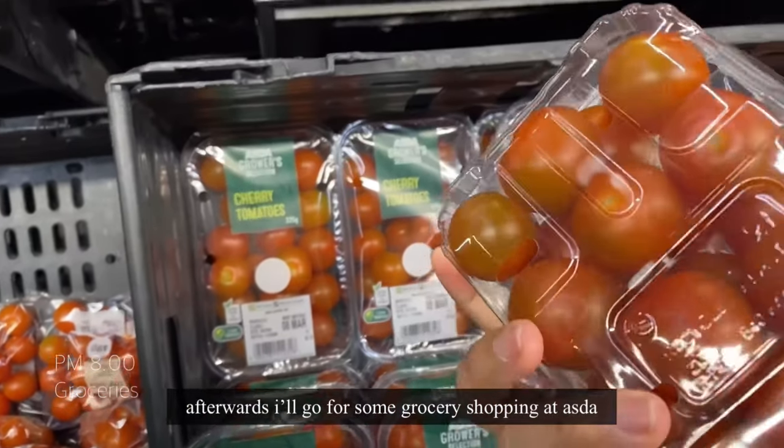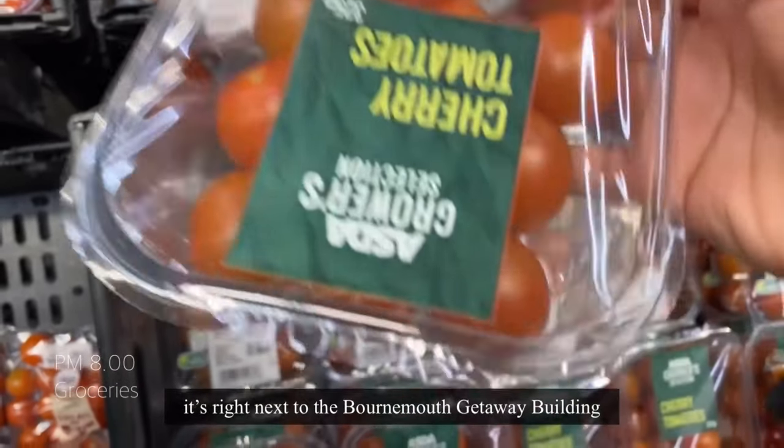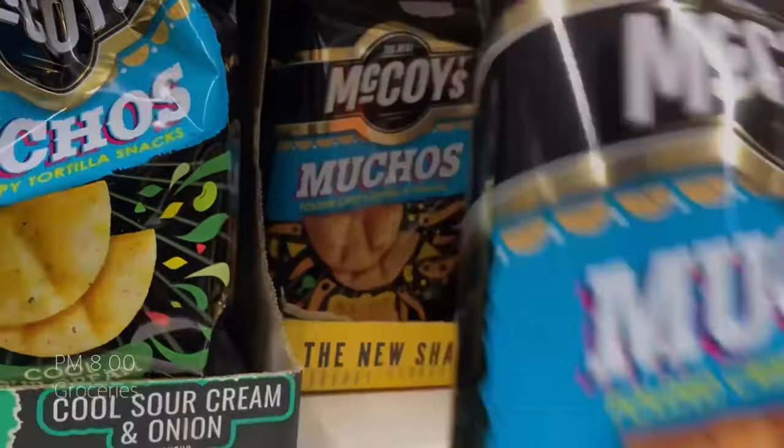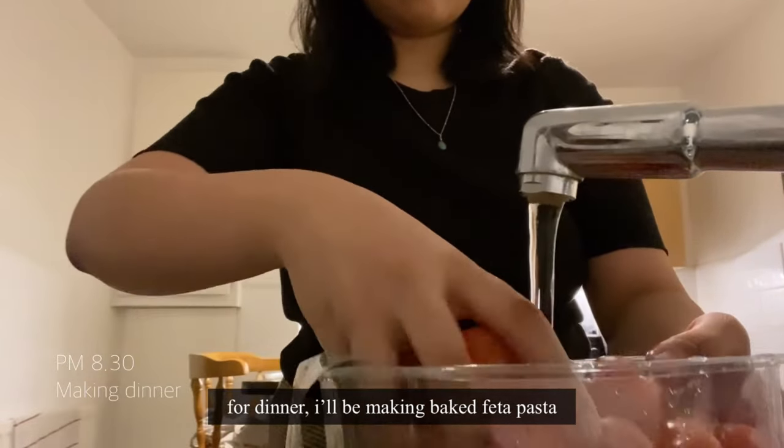Afterwards, I'll go for some grocery shopping at Asda because it's just right next to the Bournemouth Gateway building. For dinner, I'll be making baked feta pasta.